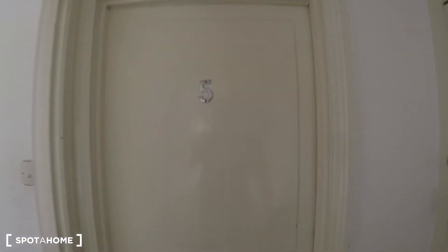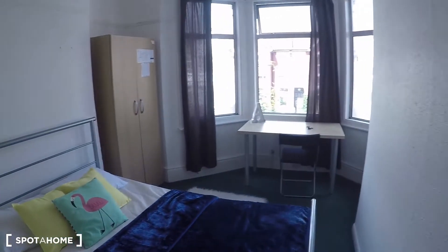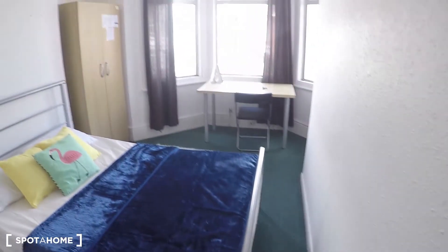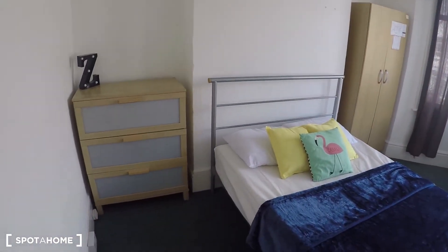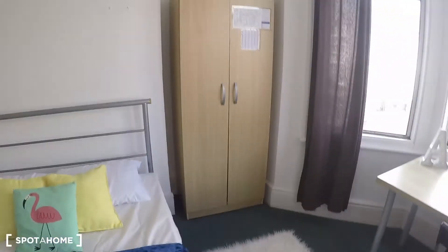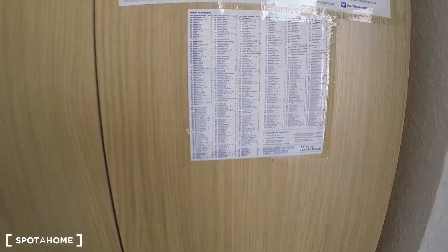Following straight ahead we find bedroom five, and then bedrooms six and seven. Bedroom six is a double bedroom with a chest of drawers, a very clean carpet, a double bed that looks very comfy, a standalone wardrobe, and a desk — that's the furniture in this bedroom.